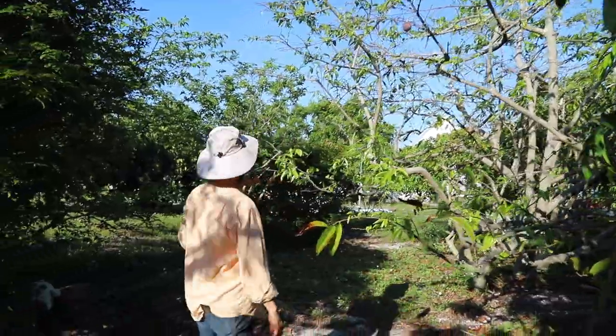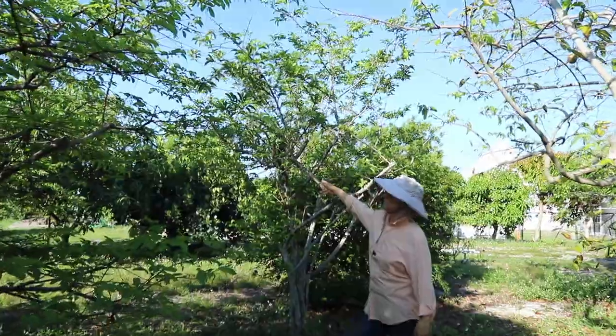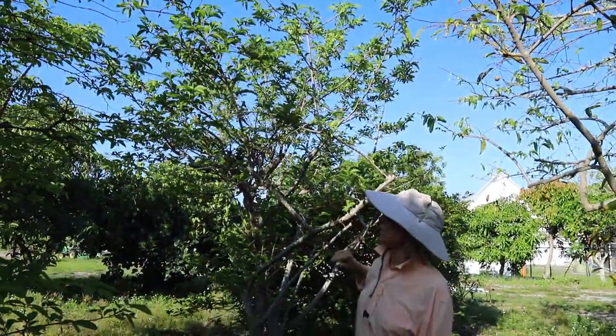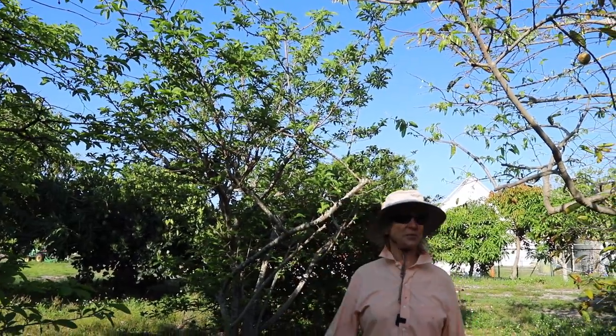And then over here, right across the aisle, we have Anona squamosa, also known as sugar apple, sweet sop, and cetaphal. I'm sure there's lots of other names for both of them, but both are very nice fruit.